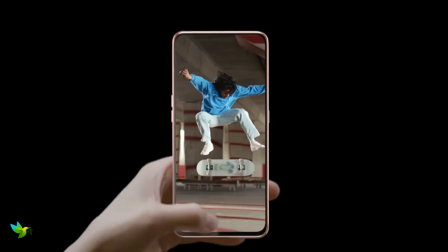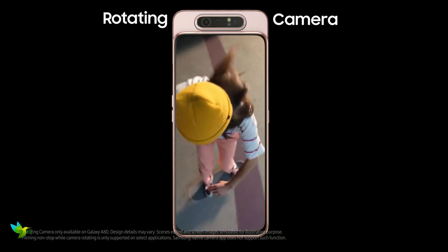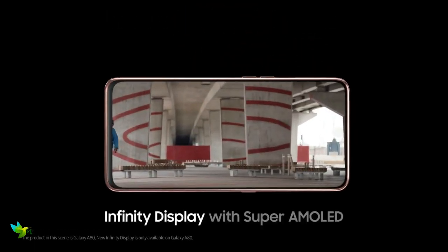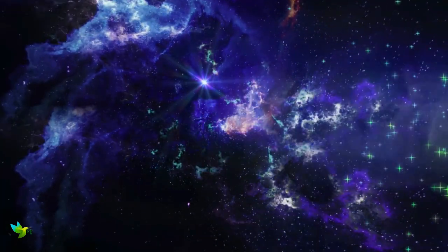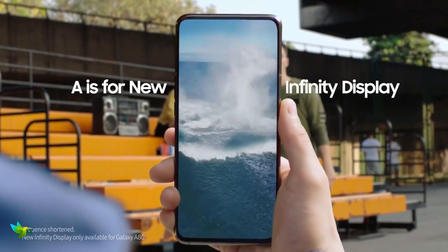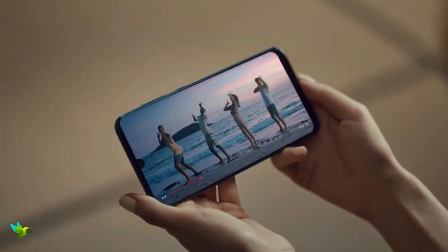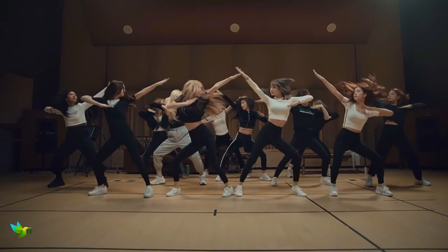The Samsung Galaxy A80 has a premium glass design with a metal frame running around its circumference, which feels good in the hand. The phone comes with a 6.70-inch touchscreen display with a resolution of 1080 by 2400 pixels. With a Full HD+ resolution and Super AMOLED panel, the display on the Galaxy A80 is bright, clear, and colorful, which should bode well for gamers and Netflix viewers. It is powered by a 1.7GHz octa-core Qualcomm Snapdragon 730G processor and comes with 8GB of RAM.